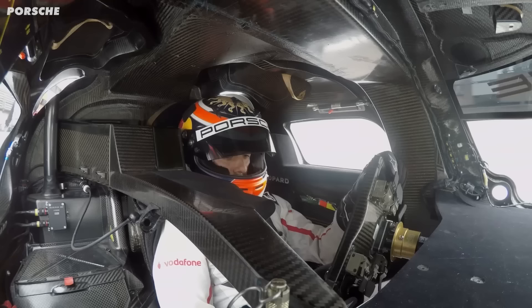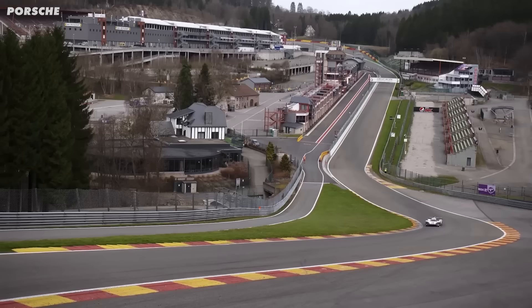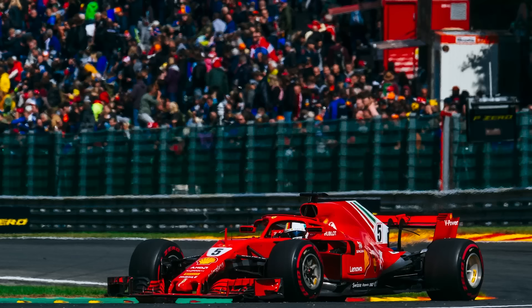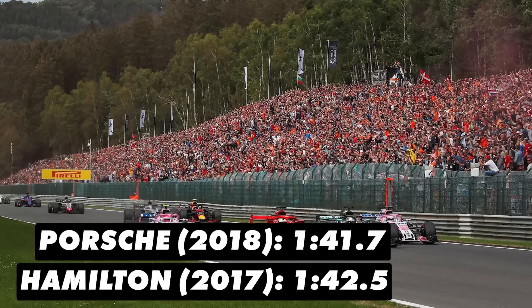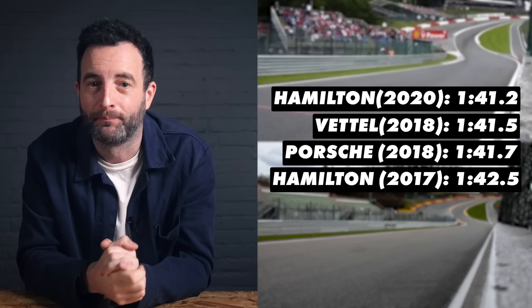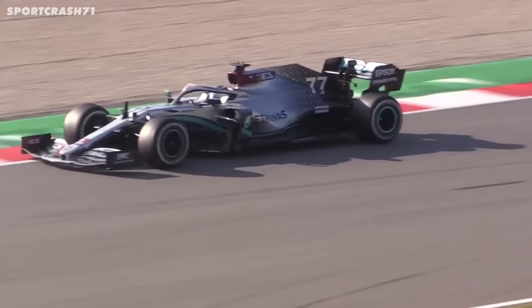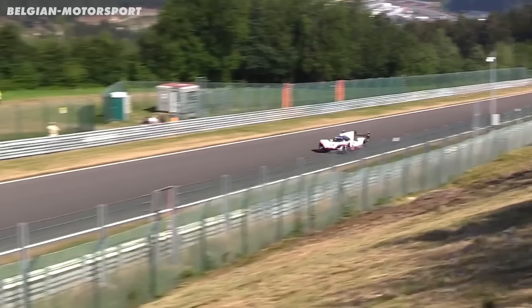The next record the team broke was just before the Nordschleife record in 2018. While preparing for that record at Spa, Neil Jani completed a lap in 1 minute 41.7, beating Lewis Hamilton's lap from the previous year in the Mercedes W07 by 0.8 seconds. However, F1 did go faster again later in 2018, with Vettel in a Ferrari on a 1 minute 41.5, then Hamilton again in 2020 with a 1 minute 41.2. But the Porsche time is still quicker than the current crop of F1 cars, so it holds up pretty well.